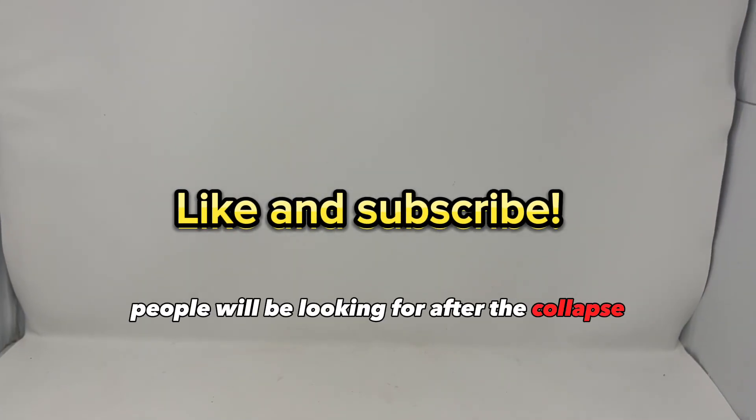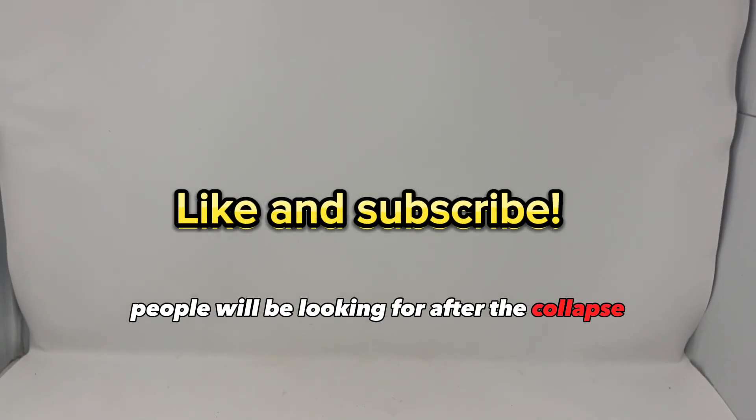What are some other common items that people will be looking for after the collapse? Let me know in the comments. Alright guys, that's it for today's video — thanks for watching.